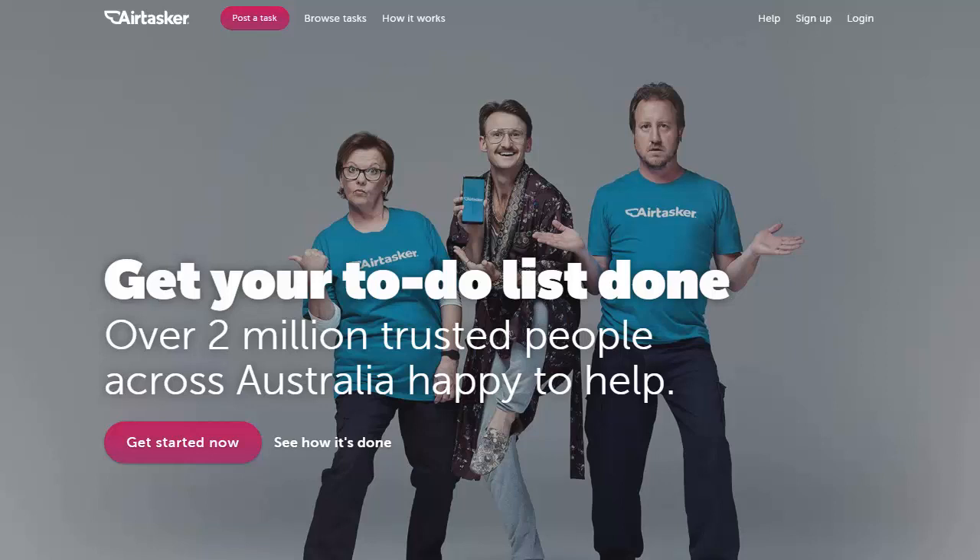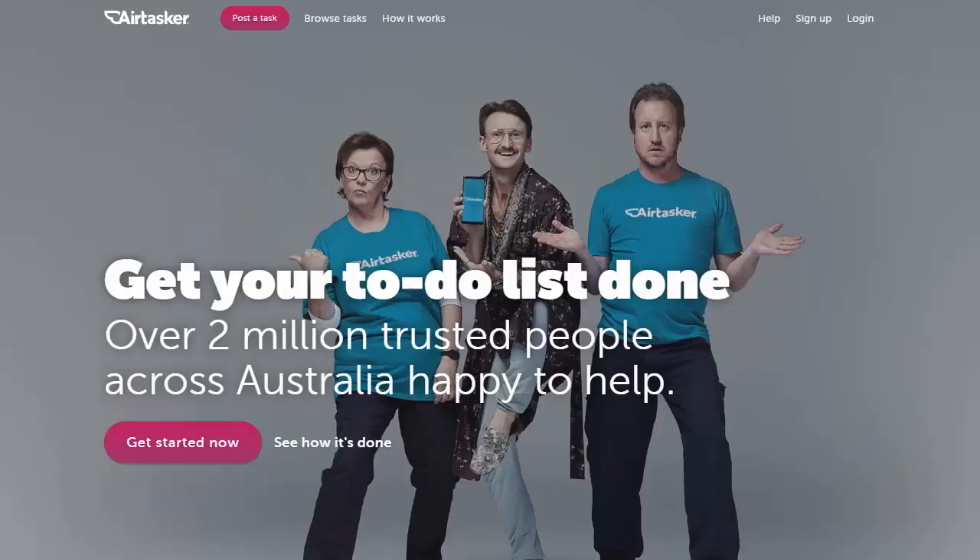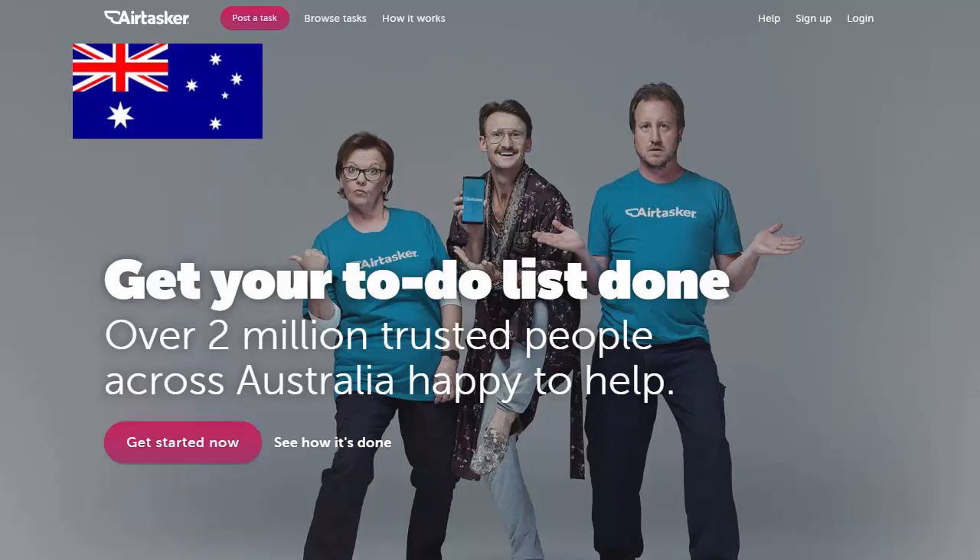Here's an idea for you. Why don't you make money helping people with their to-do lists on Airtasker? Airtasker is an odd jobs website similar to TaskRabbit, but Airtasker is only available in Australia and the UK.